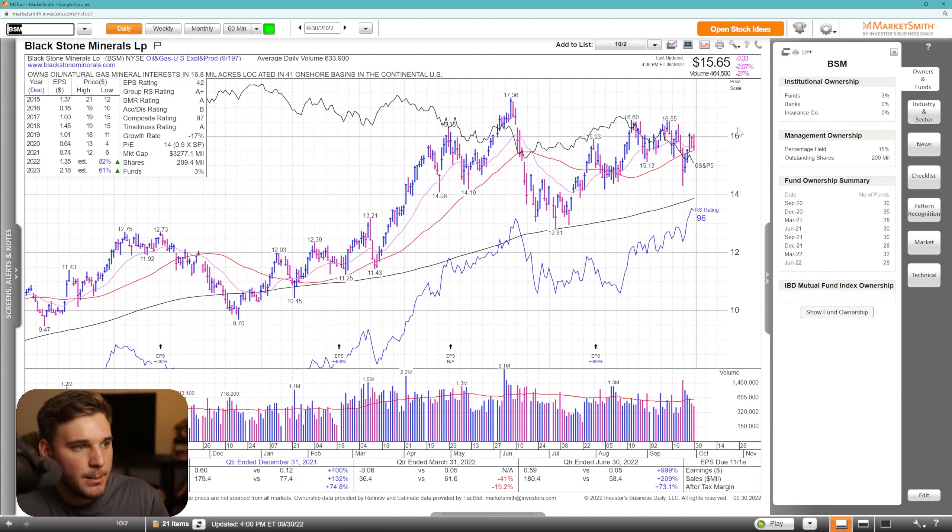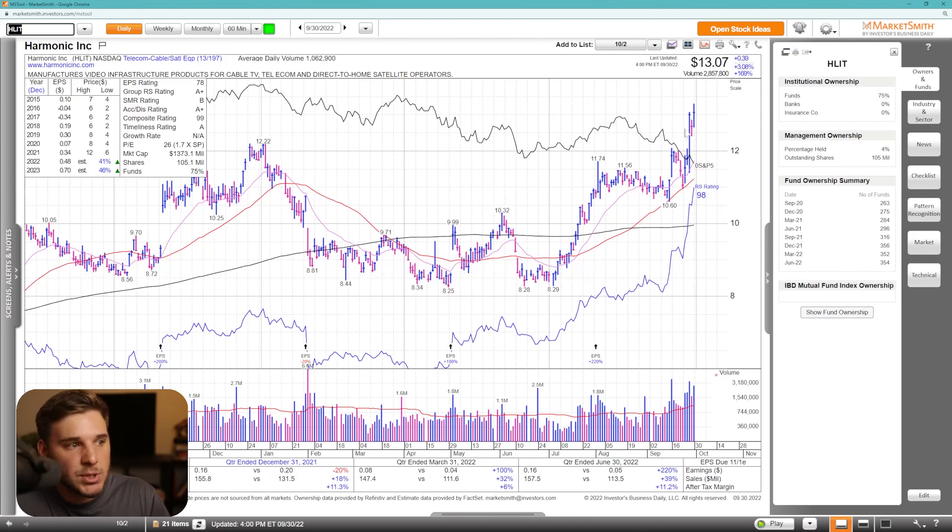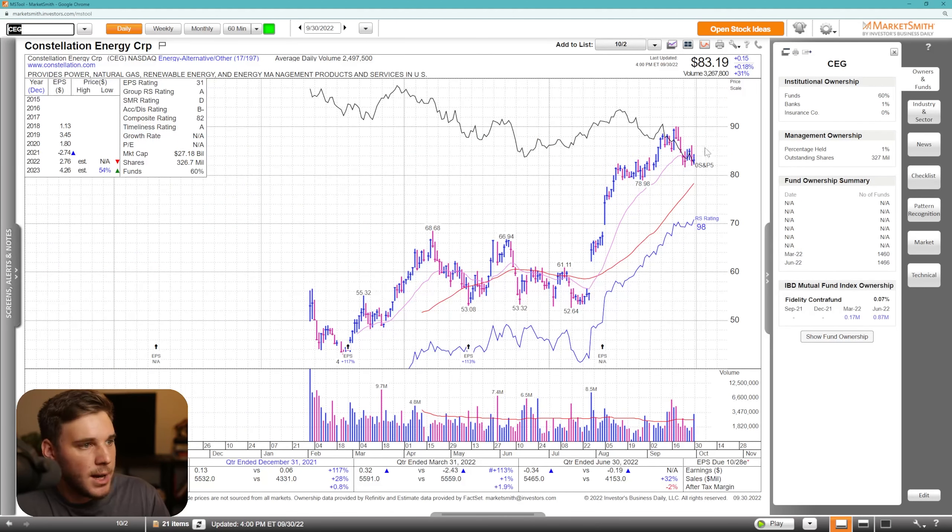BSM, kind of smaller cap name, not really liquid at all — keep that in mind. But it's a nice pattern, volatility contraction, maybe one more inside day. You've got a pivot right above 16, but you definitely don't want to see it undercut that 50 SMA. HLIT, definitely not actionable anytime soon, but I thought I'd highlight this really nice breakout through that kind of 12 spot, super strong on volume. I'd love to see it tighten here and then resume to the upside. CEG also short-term extended and in a short-term down cycle, but you could short it through this level, or if it just kind of bases out, this could be one to watch once the market finally turns around.